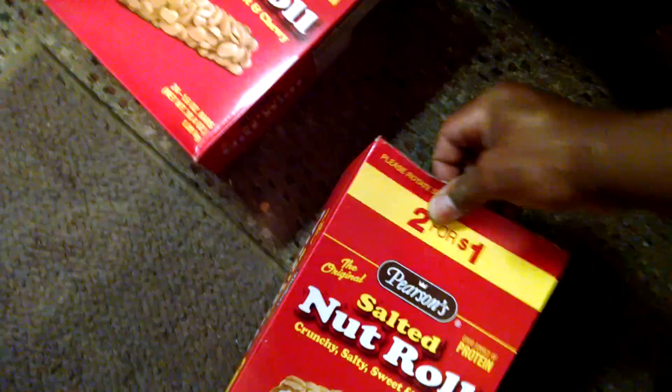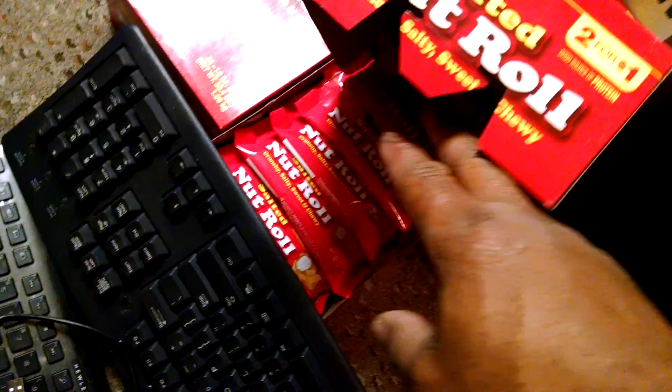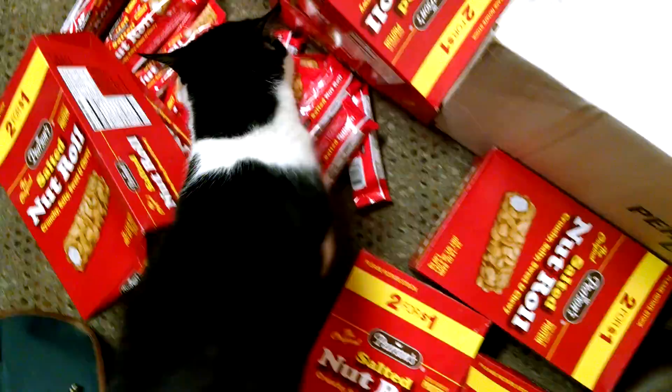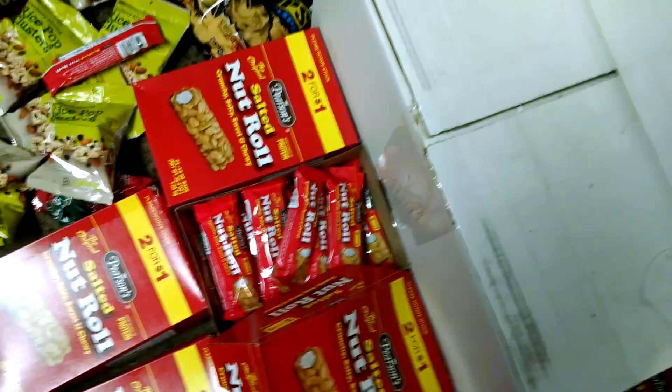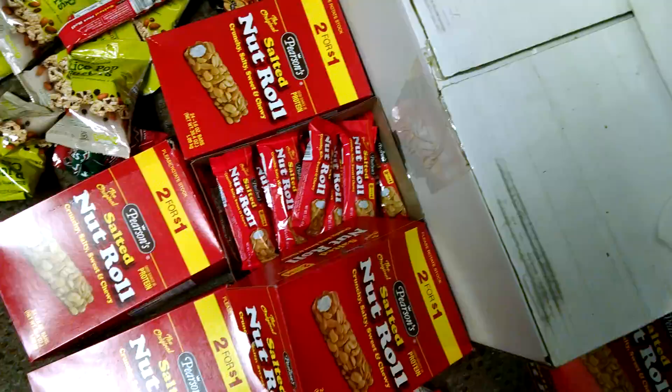And our food section, people — fat boxes! Fat boxes of Pearson's Salted Nut Rolls, people! That's 24 count times one, two, three, four, five, six, seven, eight, nine, ten, eleven, twelve — times 24 salted nut rolls. Oh wee! Just within this little jackpot here, it's already a year's supply of goodies.